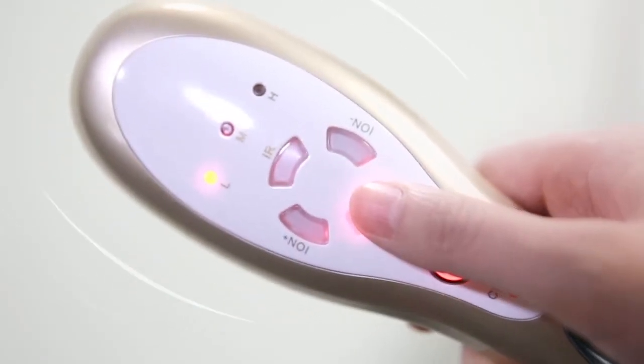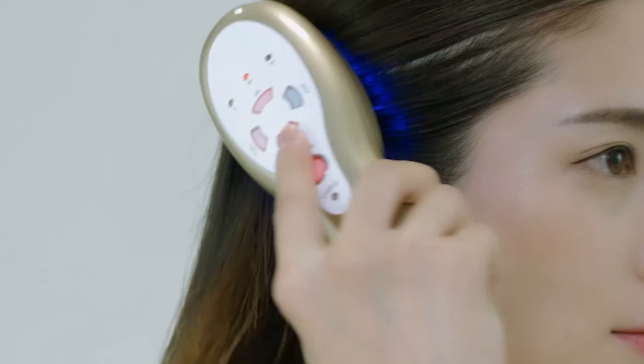The IV means vibration massage function, which relieves fatigue and lets the scalp feel more comfortable.